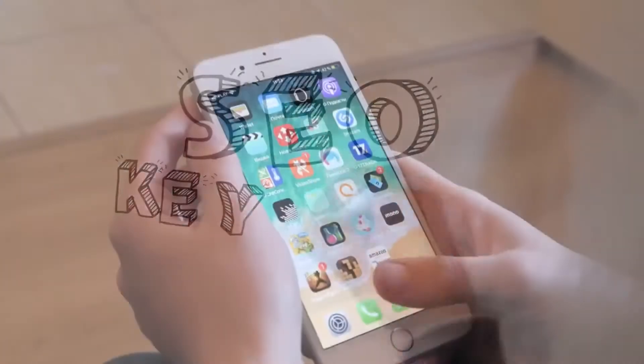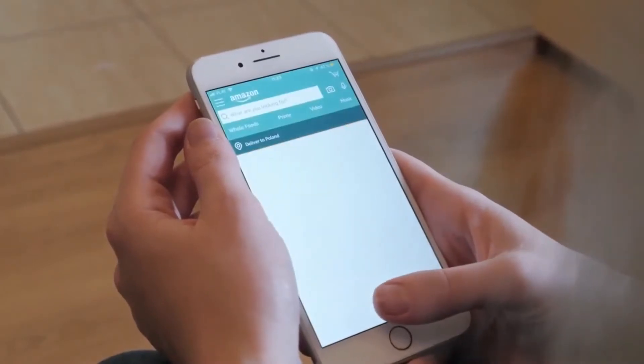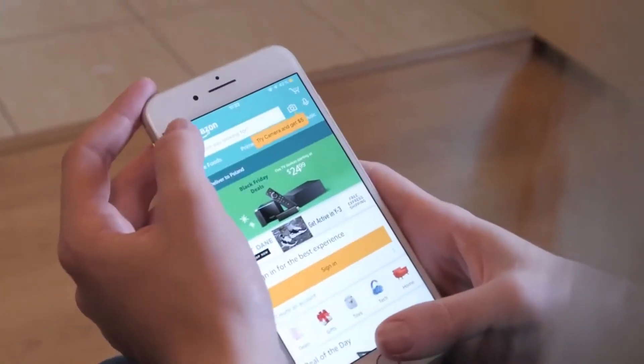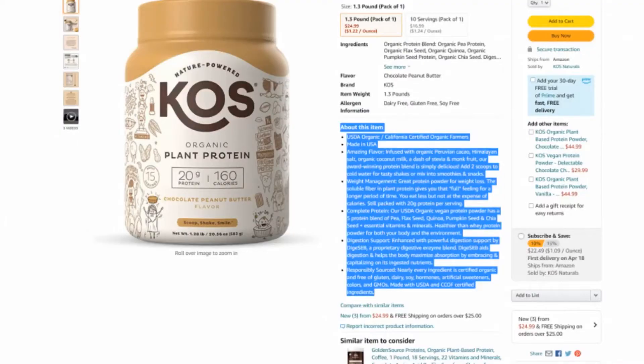First up are relevant keywords. You can add 250 characters on Amazon's backend to impact product discoverability and visibility to buyers. You can also use specific phrases and keywords associated with your product to make the description engaging.